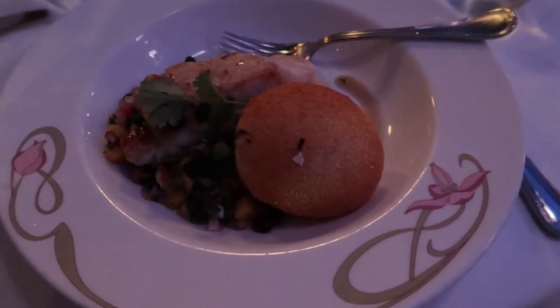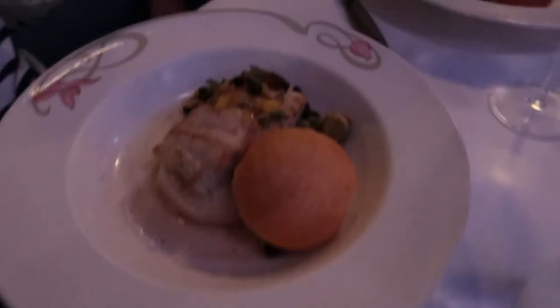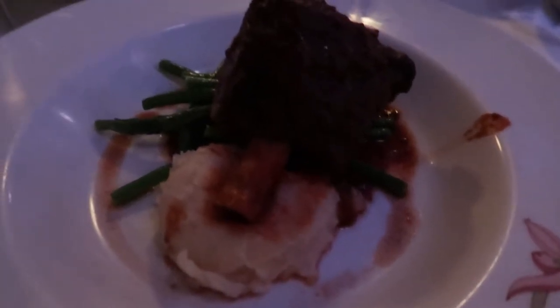Here's our entrees. We all got the grouper. We did take some pictures of the appetizers. We got a lamb shake — that's awful.